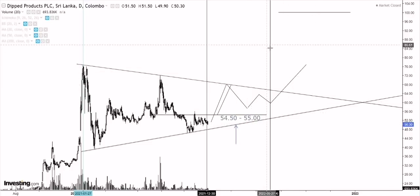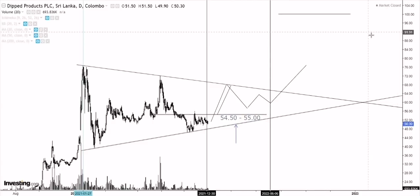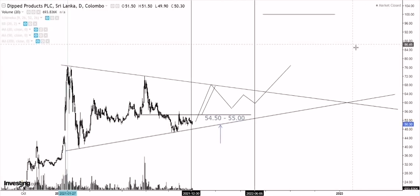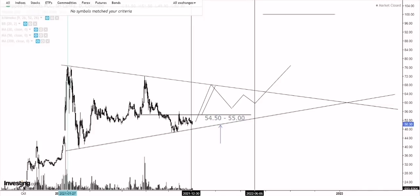That's about it on Dipped Products. I've given you a bit of a different view than what most people think. I know there's a lot of news and noise around it — some people are bullish, some are bearish, because Dipped Products has mostly been relying on COVID-19 and the pandemic. I'm not sure exactly how it's doing from a company point of view, but in terms of price action as of now I would avoid it until we get proper confirmation. Let's quickly move into Haycarb.